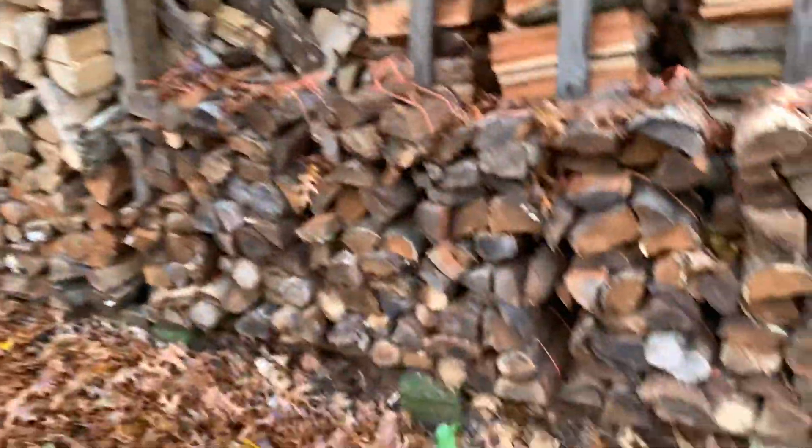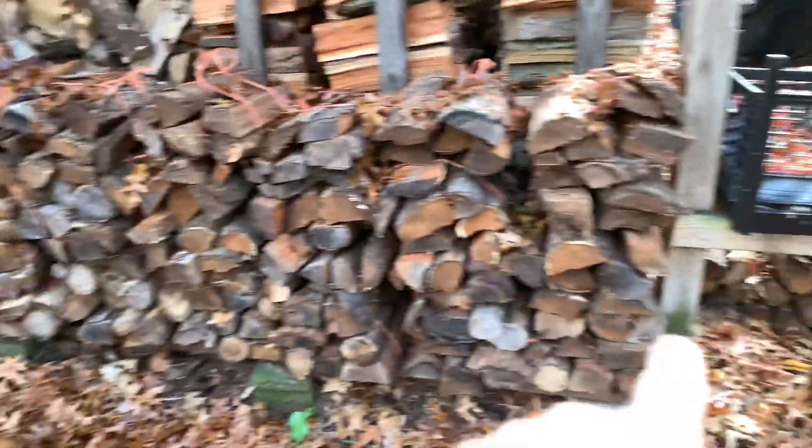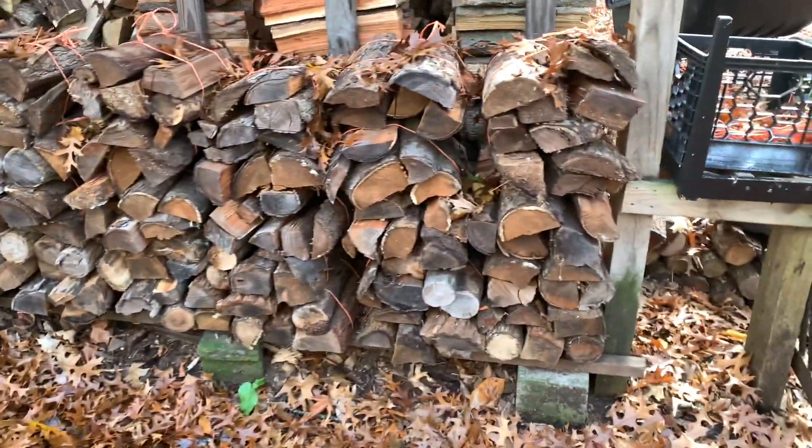Right now my helper Mike is over at Phil's picking up a truck and trailer load of ash rounds that are ready to burn. I'll just split them right into the truck, so you'll never really see those in the inventory videos.